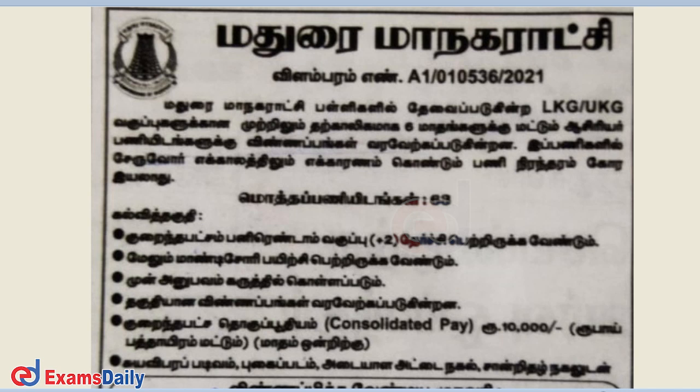We will explain what you have to do. The first thing is that they have LKG and UKG teachers. They have 6 students and this is on a contractual basis.